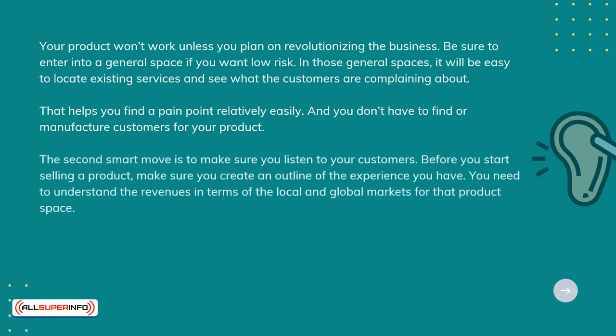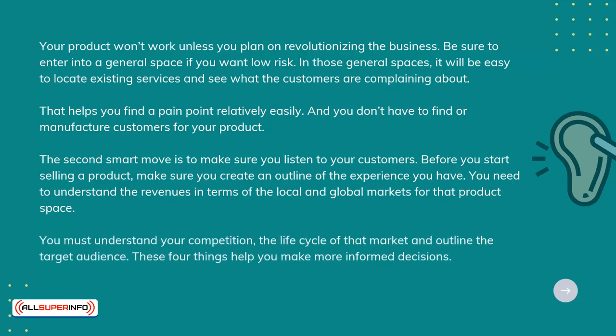The second smart move is to make sure you listen to your customers. Before you start selling a product, make sure you create an outline of the experience you have. You need to understand the revenues in terms of the local and global markets for that product space. You must understand your competition, the life cycle of that market, and outline the target audience. These four things help you make more informed decisions.